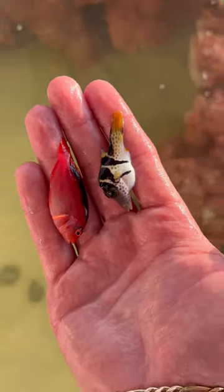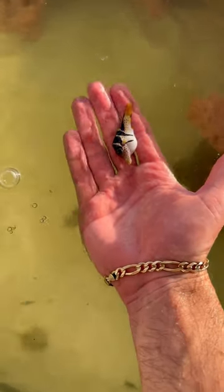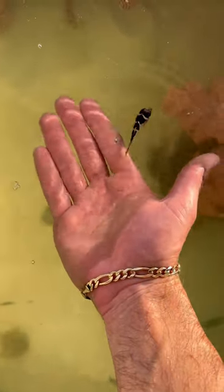We got a double header coming in — a baby puffer and a hawkfish. They both have some really great colors. The hawkfish is obviously all pink. Then the puffer fish has some yellow, some black, and he's super cute. Look at that thing just swim off. He eats like a champ. Absolutely love that puffer fish.